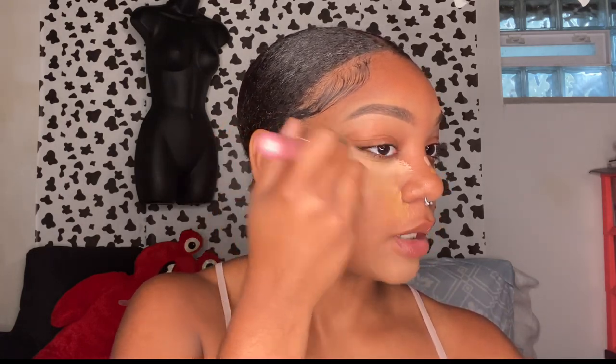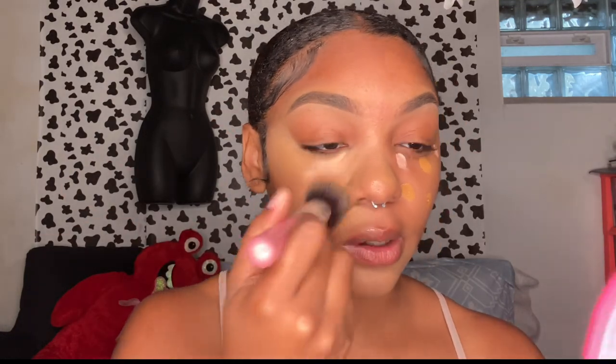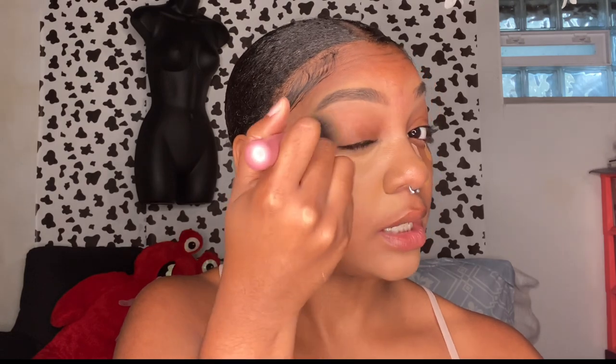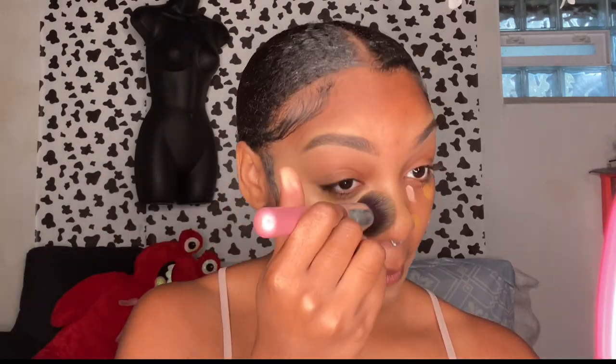I've been getting some compliments on my makeup lately so I thought this would be a good video to make. You always want to blend up onto the eyelid and make sure it's fully blended out — it makes such a difference, it gives you like an eye lift, which I think is the goal with any type of makeup.